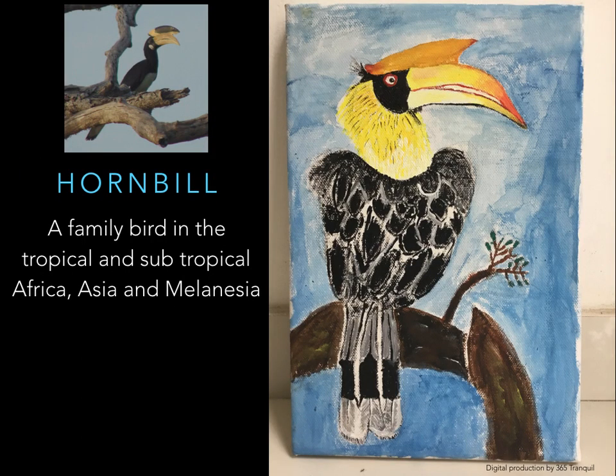Hornbill — a family of birds found in tropical and subtropical Africa, Asia, and Melanesia. Colors of the hornbill: yellow beak, black stripe on the head, black, white, and grey.